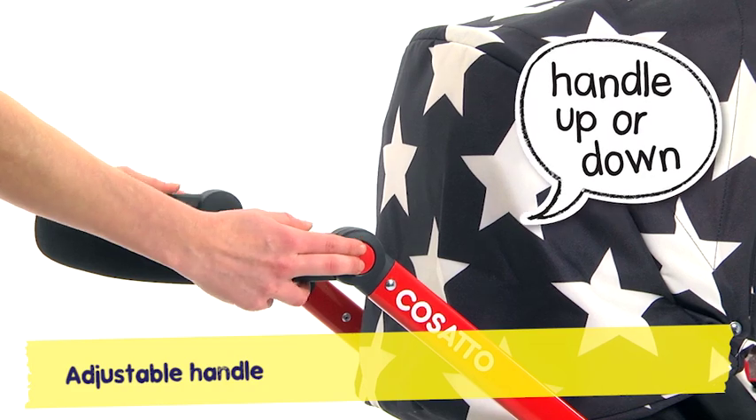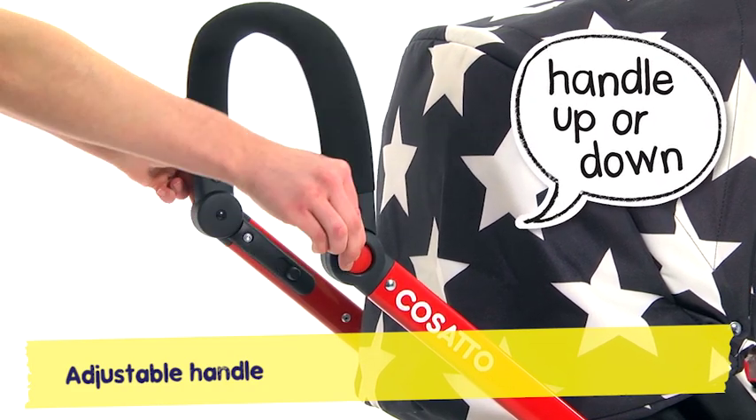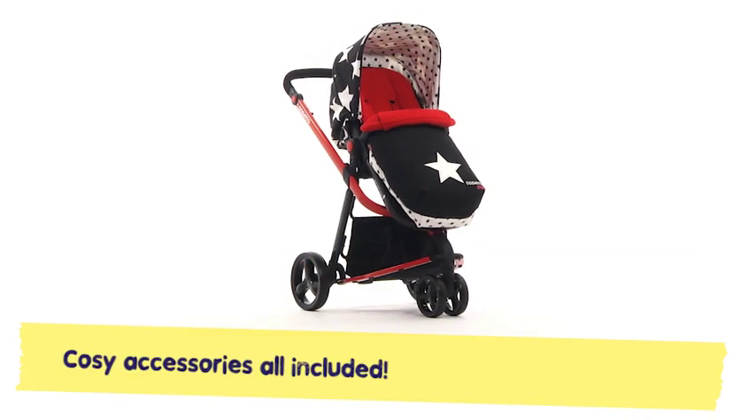With an adjustable handle that's casato clever, tall or short, Giggle will suit you whatever. Giggle's stacked with extras to make life easy.